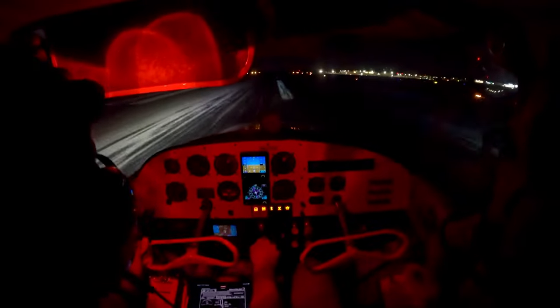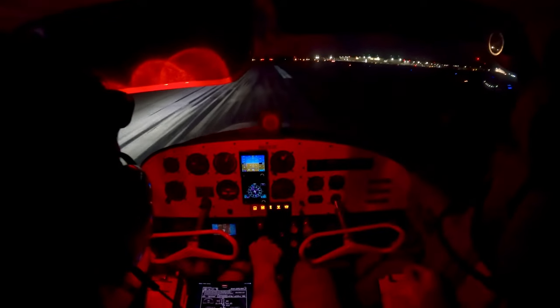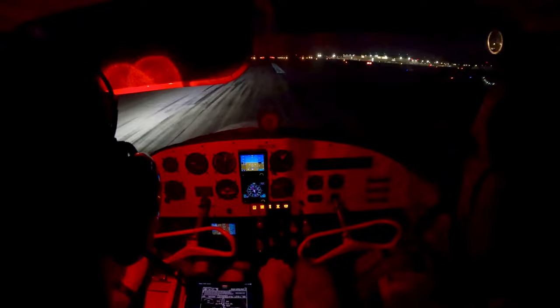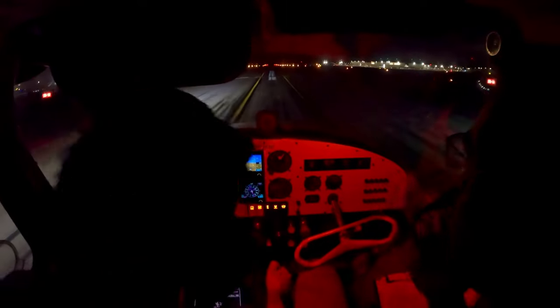Bouncy! Nice. 6252 Echo, you were going to Savannah Aviation, correct? Yes, 6252 Echo. 6252 Echo, Roger — left turn Bravo 2, taxi to the ramp via Bravo. Left turn Bravo 2, taxi to the ramp, 6252 Echo. Yeah, that was a good approach and landing.